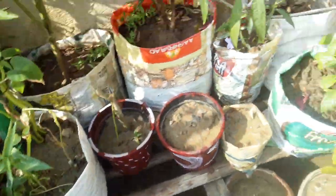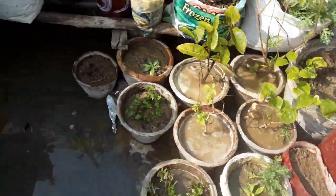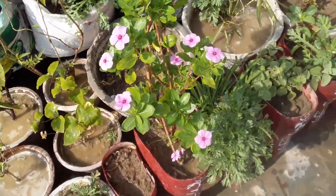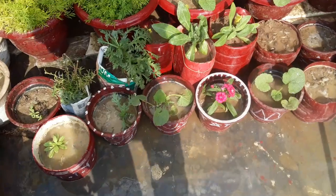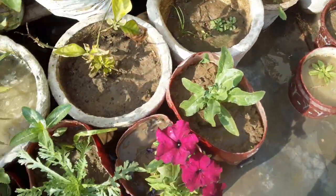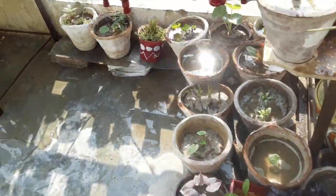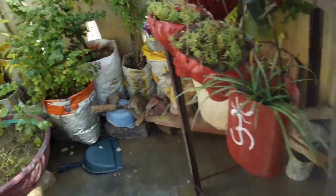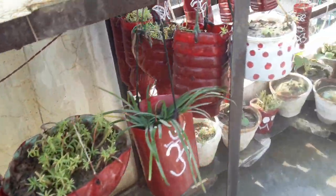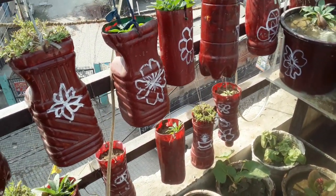In the comment box, you have to write the colors of coxcomb and of dahlias. Our garden is looking very beautiful today. So friends, bye bye — that's all for today's video. I will meet you in my next video.